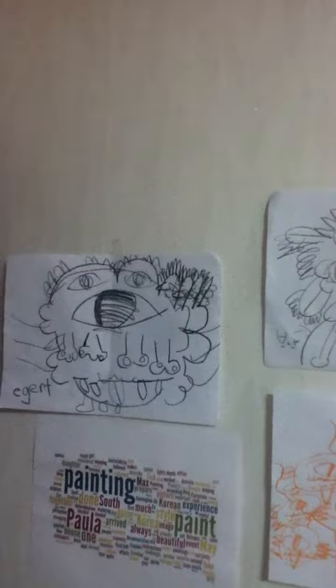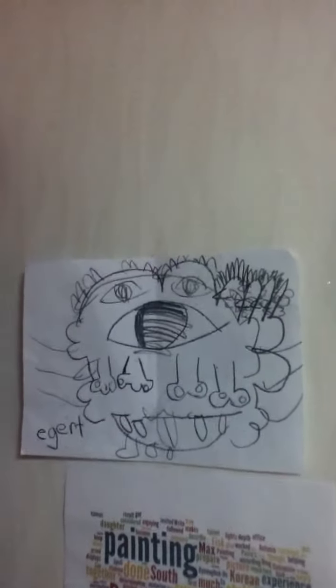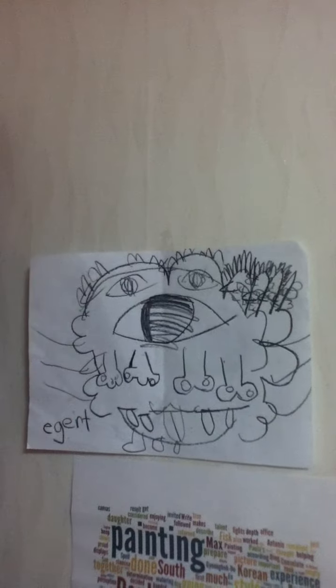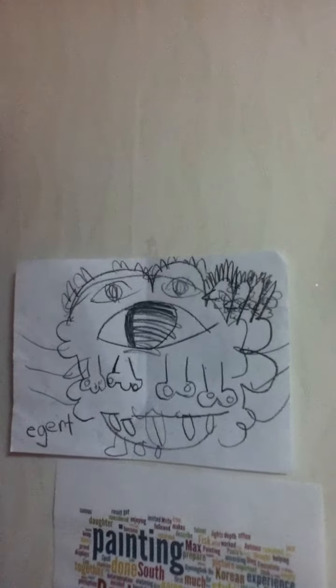I just thought I would show you some of my kids' drawings. We play this game called Monster — I found it online and thought it was pretty smart, especially when they start getting a little tired and sick of reading and doing work.